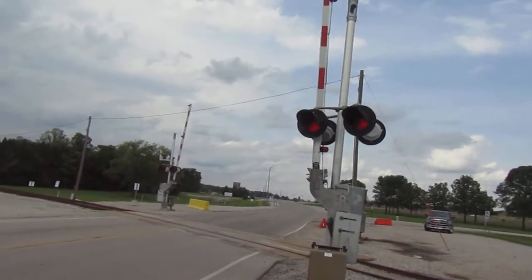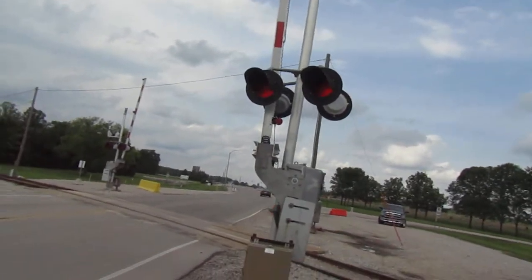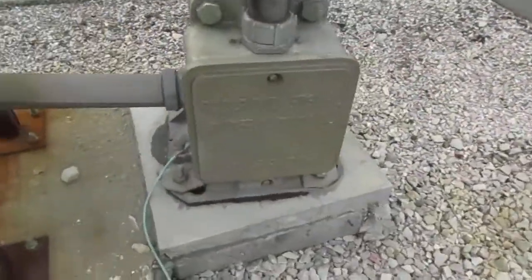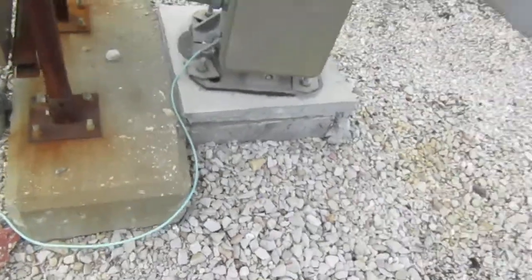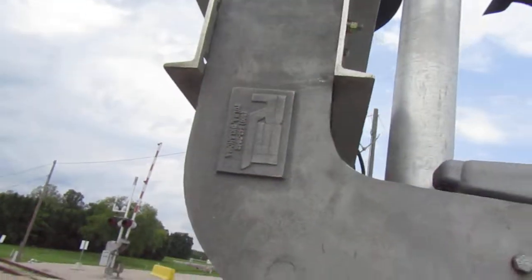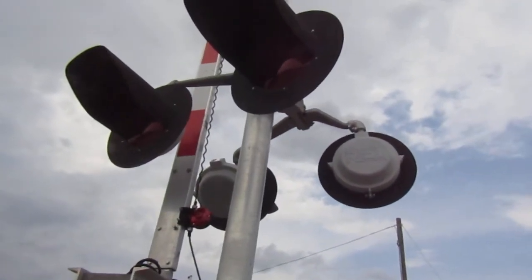Here we have a private crossing in Newburgh, Indiana with some pretty neat equipment at it, despite being modern. Here's the first signal - we got an RSI base, Railroad Signal International, Tulsa, Oklahoma. We got a Siemens gate mechanism but with an RSI counterweight on it.